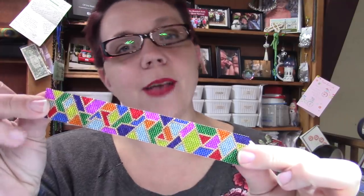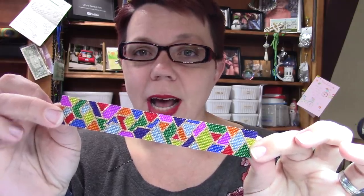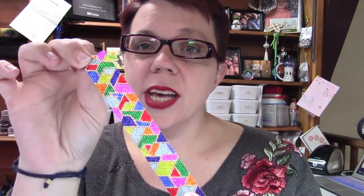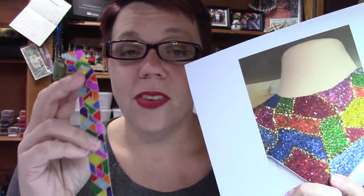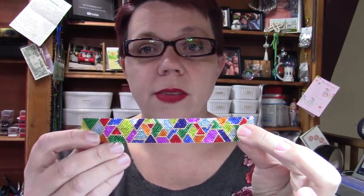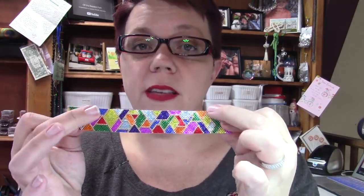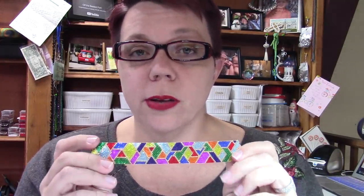I came home and designed a brand new bracelet called the Coat of Many Colors bracelet. It's very geometric but uses all the same colors from the robe. It has nine colors of size 11/0 Delicas, and the bracelet is an even-count peyote stitch, so those of you who love peyote will love this. This sample doesn't have a clasp yet, but the finished size without a clasp is six and a quarter inches.